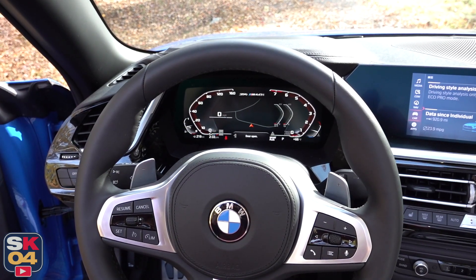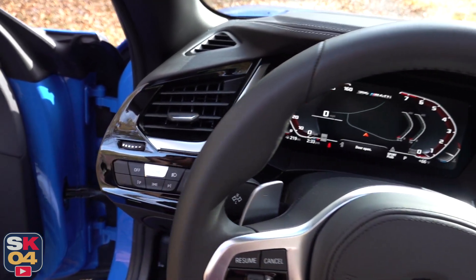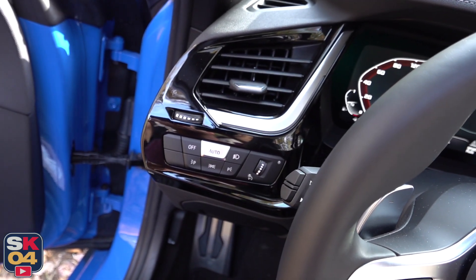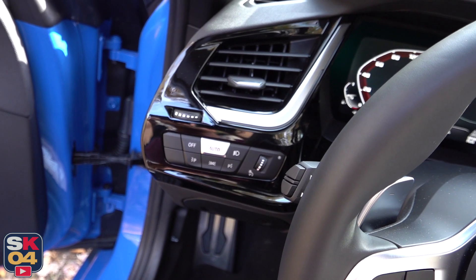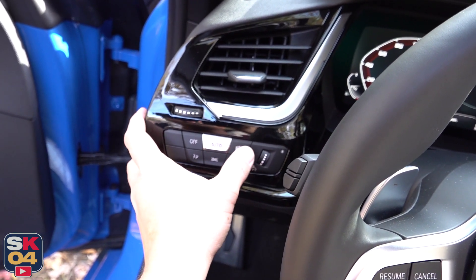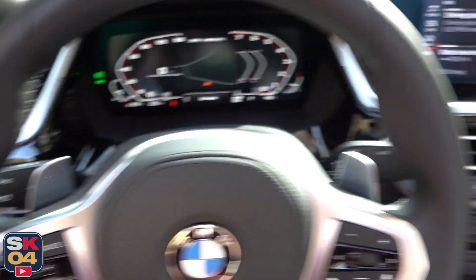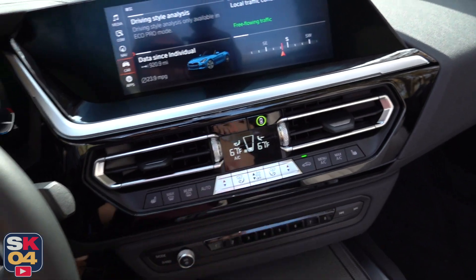Now let's talk about the exterior. First, we'll flip on the lights — all of the lighting controls are on the left-hand side of the dash. Full LED exterior lighting comes standard, but this one also has an adaptive front lighting system with automatic high beams. You turn the lights off of auto with that button right there, and the hazards are right in the middle.